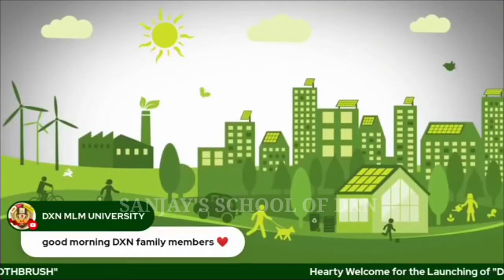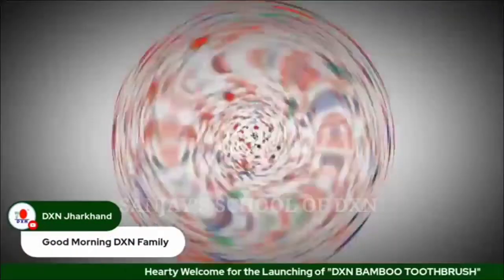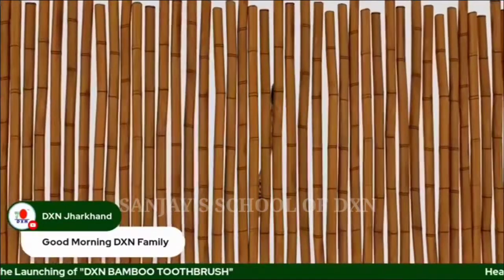Are we really doing justice to our nature? We, at EXN, in our approach towards sustainable living, introduce our biodegradable toothbrushes.